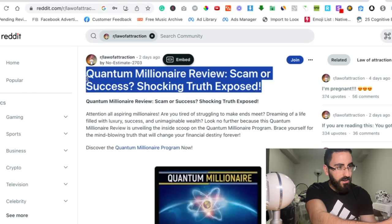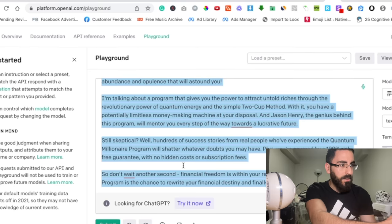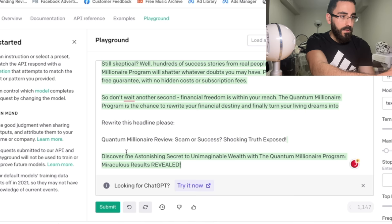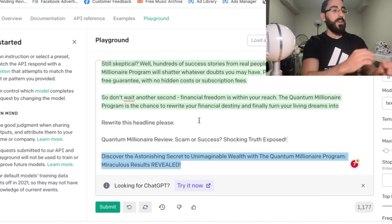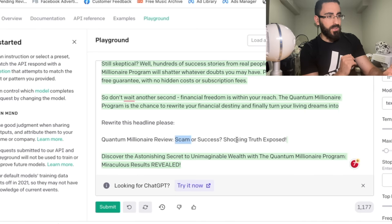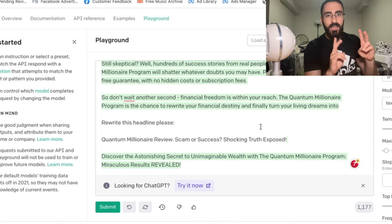The text — go back, copy the entire ChatGPT output, and stick it in there. For the title, we can use the same one or fix it up a bit. Let me use ChatGPT again — just say 'rewrite this headline.' And it gave me: 'Discover the Astonishing Secret to Unimaginable Wealth.' Now, most offers tell you not to do negative marketing. So if you're doing something like 'scam or success,' it's negative marketing — it's implying the product might be a scam.